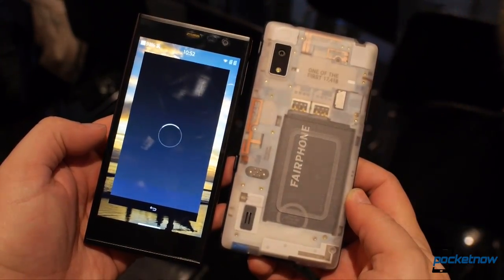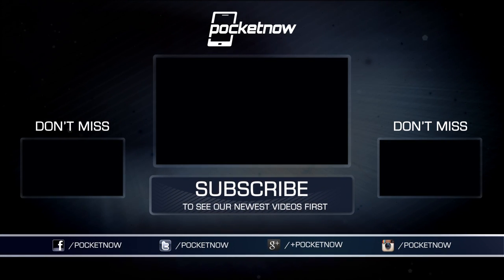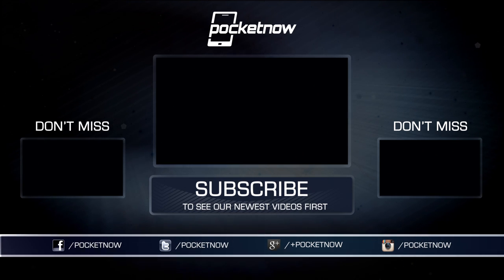We'll be watching closely to see what happens in 2016. There's still more to see from MWC 2016 in Barcelona, so be sure to subscribe here on YouTube and follow all the breaking news at Pocketnow.com. Until next time, this has been Michael Fisher, Captain Two Phones on Twitter. Thanks for watching.